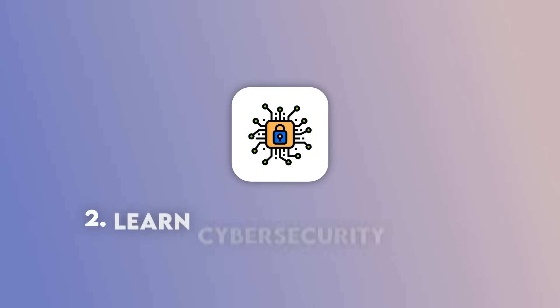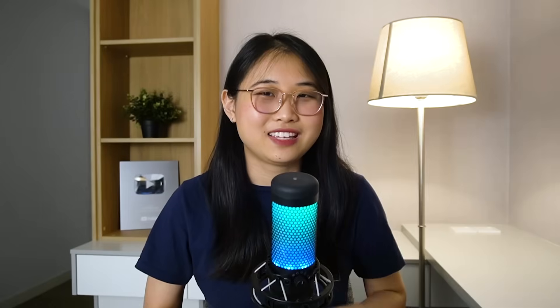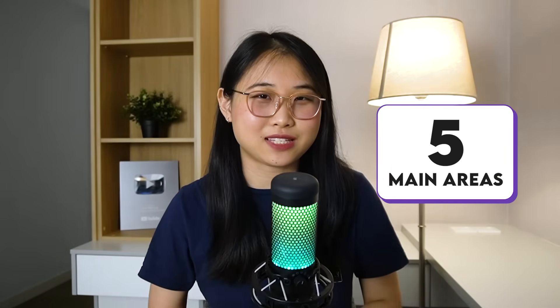Once you understand how things are built in the cloud, you're in a much better position to learn how to secure them. Which brings us to step number two: learn cyber security basics. Just like with the cloud, you don't have to learn everything. Cyber security is a really broad field, so focus on the parts that actually apply to cloud environments. Here are five main areas I'd recommend mastering.